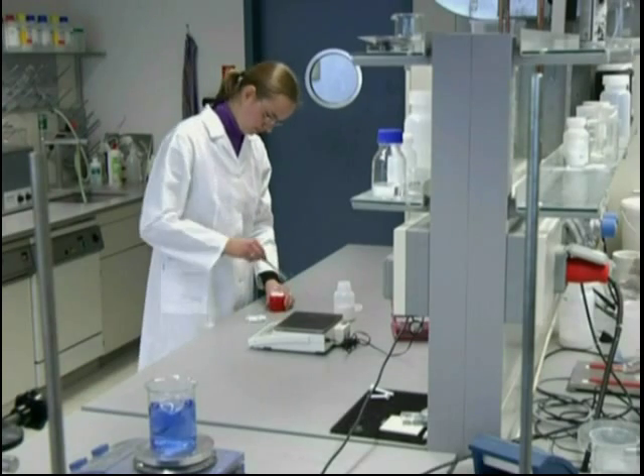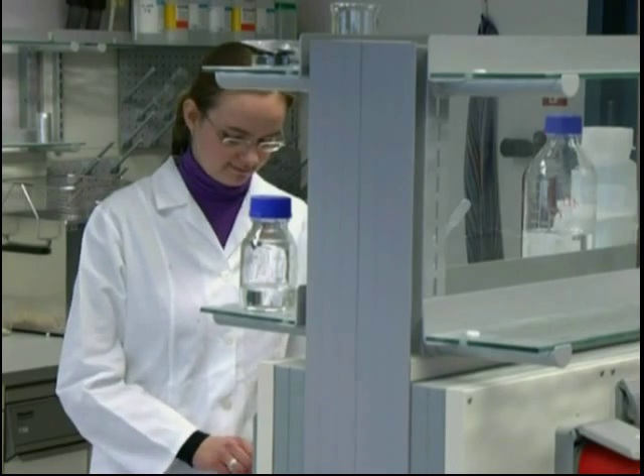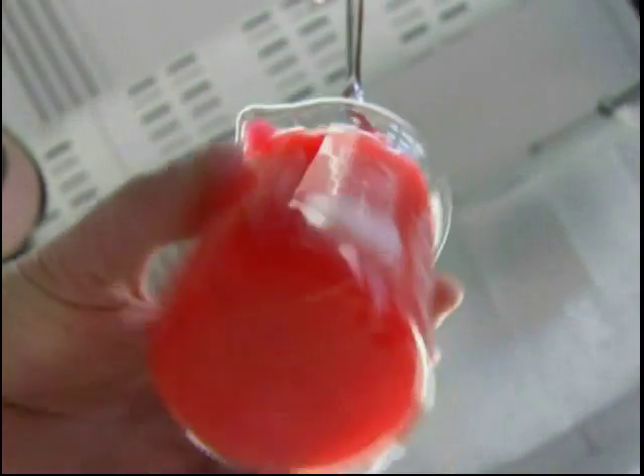As soon as HemotAir comes in contact with blood, it creates a jelly-like substance within seconds. It acts as a mechanical barrier and prevents further bleeding.